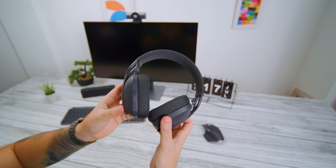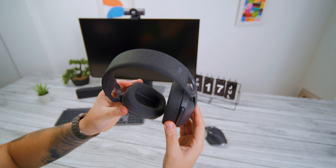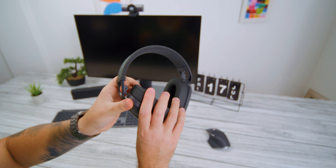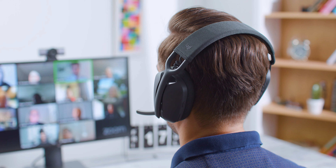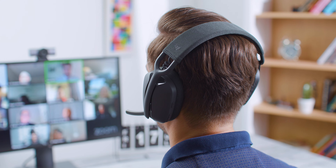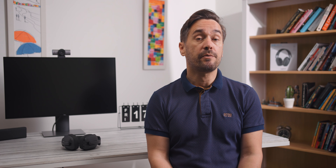Pored uspona gaminga, ovaj segment definitivno nije zapostavljen, pa se u njemu redovno pojavljuju novi uređaji koji mogu biti vrlo interesantni. Ovog puta na testu nam se našao jedan od njih — bežične, odnosno Bluetooth slušalice pod nazivom Zone Vibe 100. U pitanju su slušalice pomalo nekonvencionalnog dizajna koje balansiraju na granici između produktivnosti, hi-fi-a i lifestyle-a, ciljujući da ispune potrebe savremenih korisnika u različitim situacijama, od posla do svakodnevne upotrebe u pokretu.